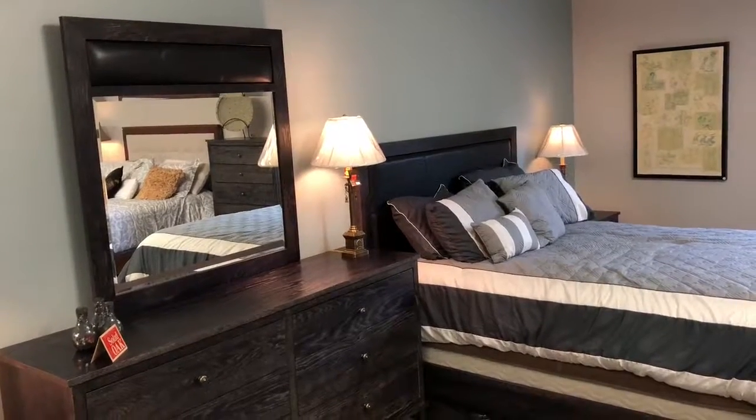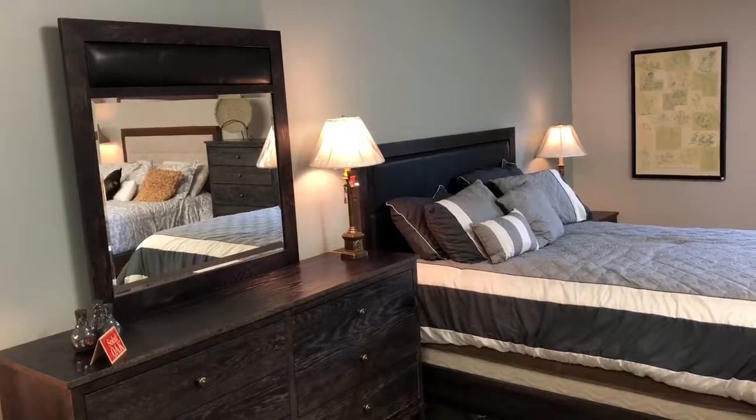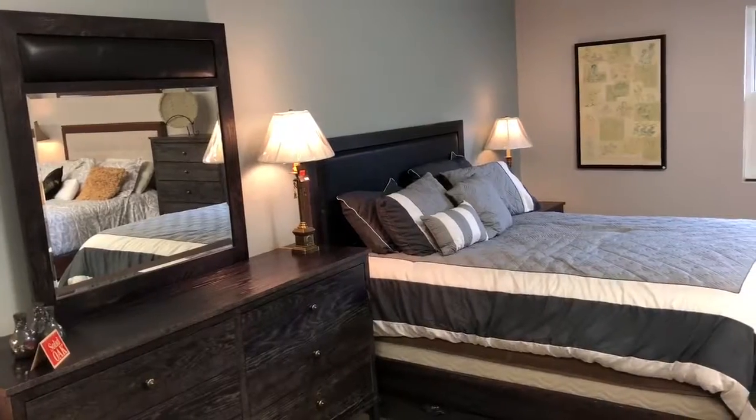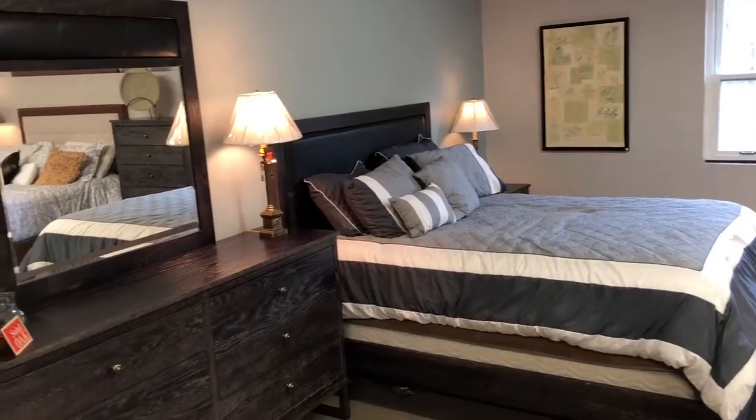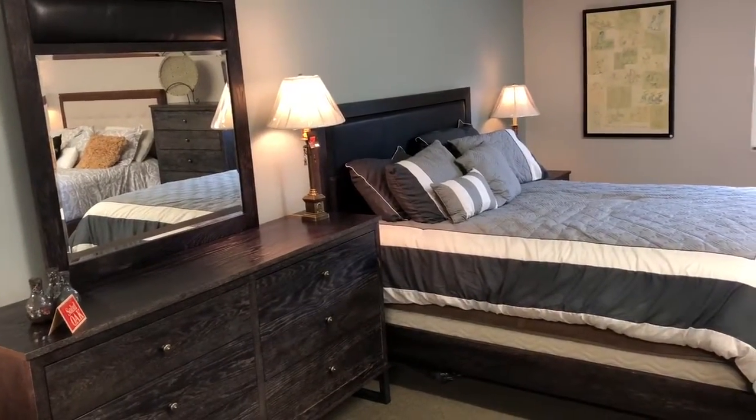Hi, it's John from Fine Oak Things. Just want to highlight one of the floor model bedroom sets we have on special at the moment. This is the Cumberland bedroom set from Handstone. It's handcrafted from solid oak, done in a weathered coal finish, and made in Ontario.